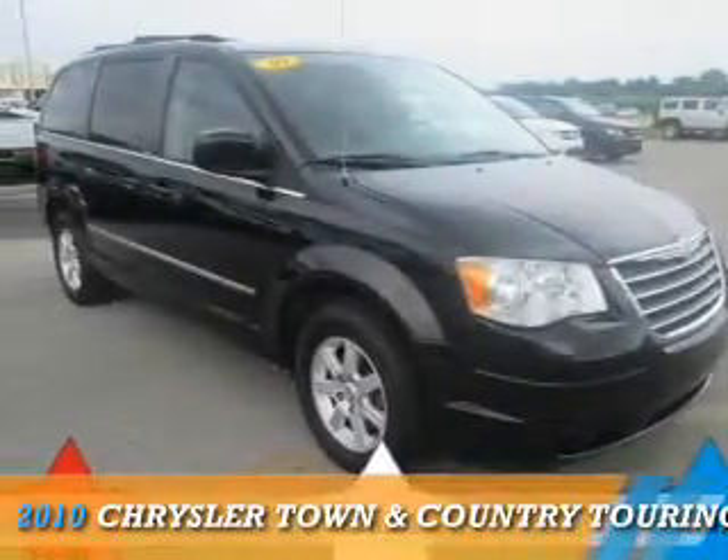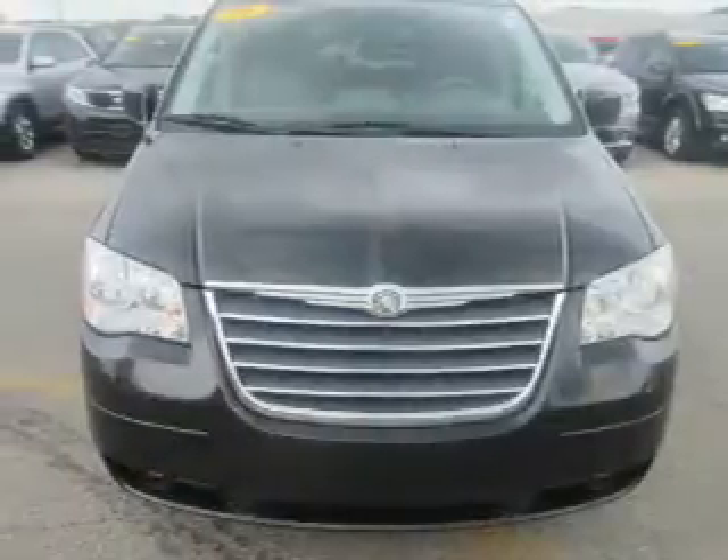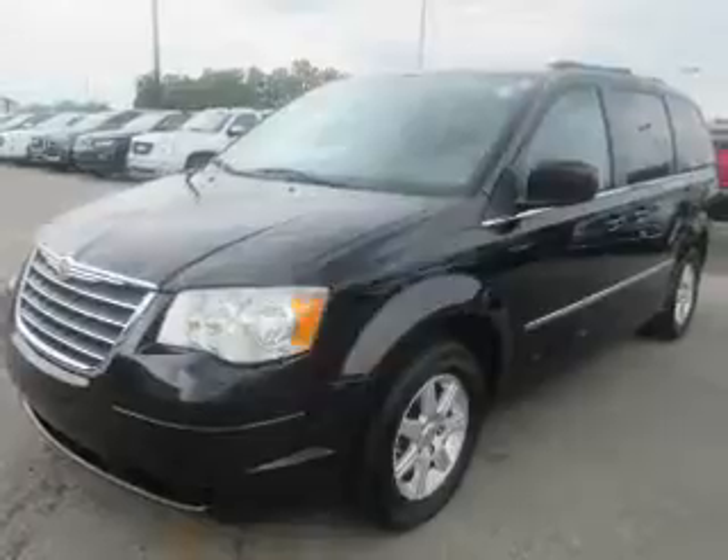Presenting the 2010 Chrysler Town & Country. It's powered by front wheel drive, a 3.8 liter 6-cylinder engine, and an automatic transmission.